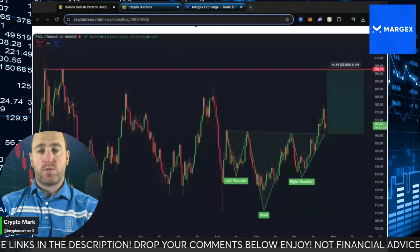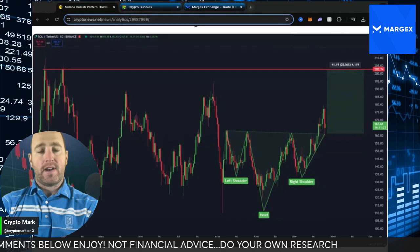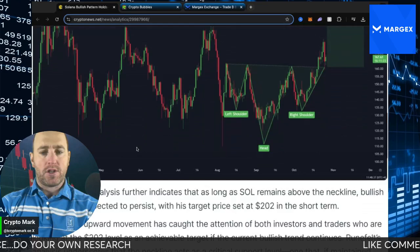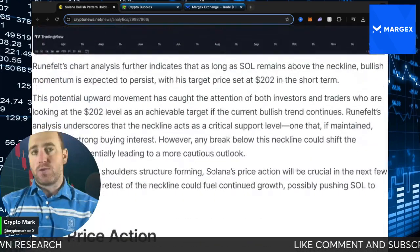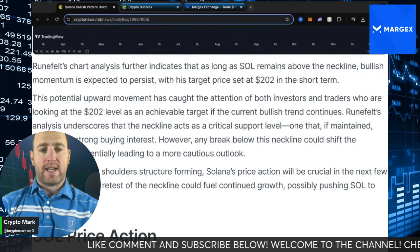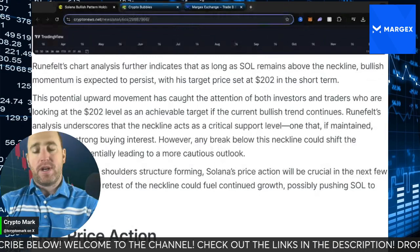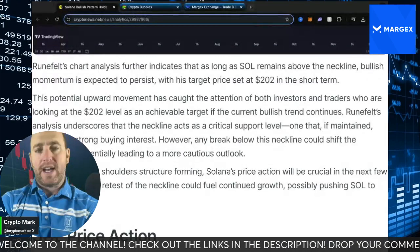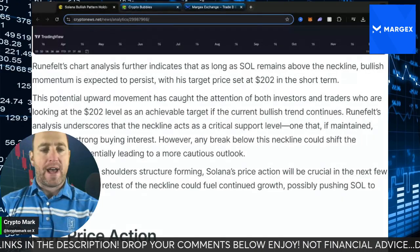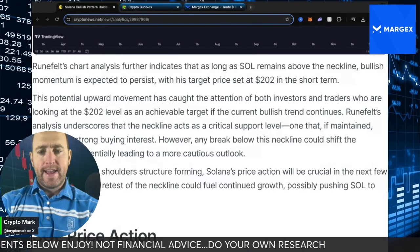If you want to consider swing trading Solana, I've done that since Solana was at $19. I traded it all the way up to $124 before exiting a lot of those positions, and Solana has been doing very well on the charts. In the short term, $202 is Ruenfeld's price prediction to sustain above that neckline if we get bullish momentum continuing that head and shoulders pattern. That's one of the best patterns I use. If I'm going to use TA to trade crypto, I devote more of that to the momentum I have within my trading indicator — that's what I rely on and it has not let me down. I do have a link below in the description if you want to get involved with that as well.